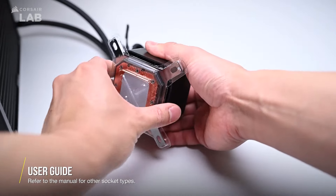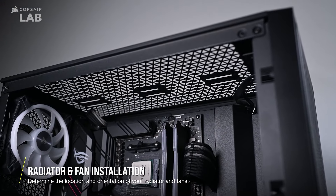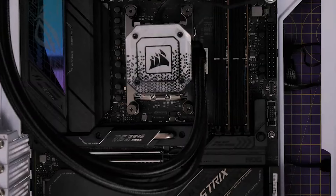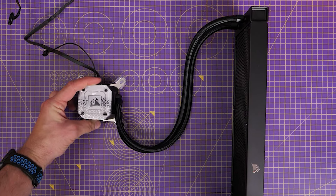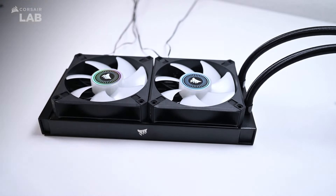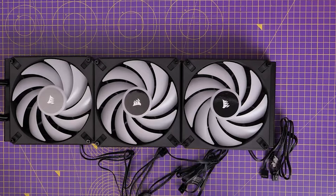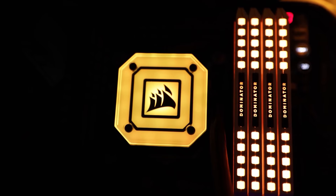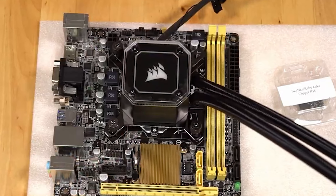A standout feature is the inclusion of Corsair's AF 140 RGB Elite PWM fans, optimized with AirGuide technology, which focuses airflow to maximize cooling efficiency while keeping noise levels at a minimum. The PWM control feature allows users to adjust fan speeds precisely, and zero RPM PWM signal support enables the fans to stop completely at lower temperatures, eliminating noise when full cooling power is not needed. The included iCUE Commander Core RGB controller provides comprehensive control over both fan speeds and RGB lighting, supporting up to six Corsair RGB fans.